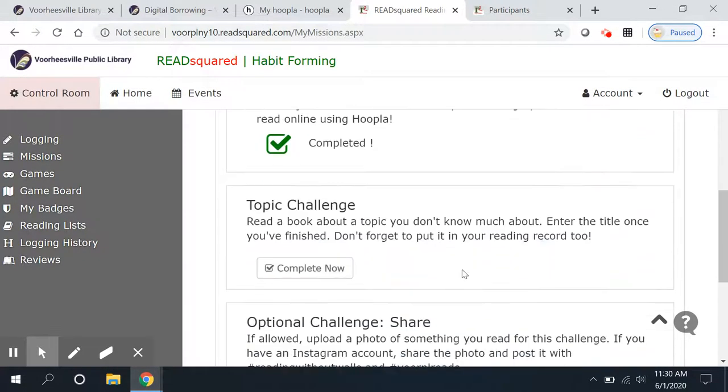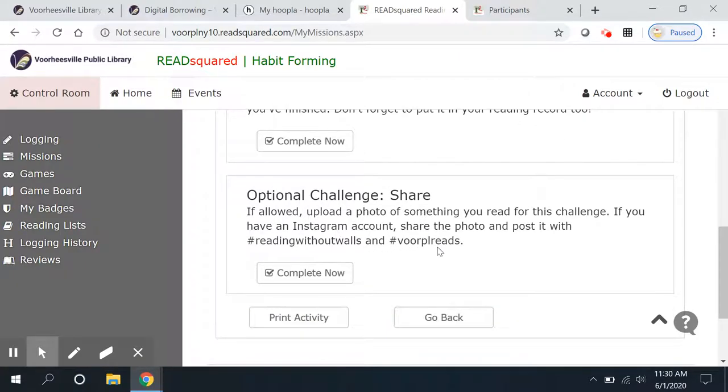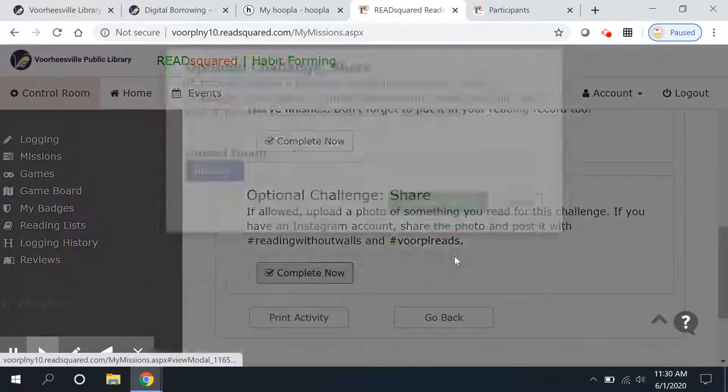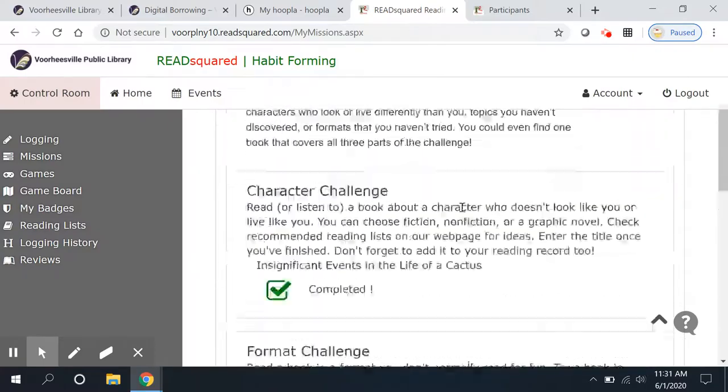So I've completed the second challenge. Topic challenge: read a book about a topic you don't know much about — enter the title once you've finished. And there's an optional challenge to share: you can upload a photo of something you read for this challenge. It's easier to do it on the phone. If you have your own Instagram account, you can post it with the hashtag #ReadingWithoutWalls — this is a national challenge — and hashtag #VorpalReads. Sending us an image would complete this activity and you would get all 300 points.